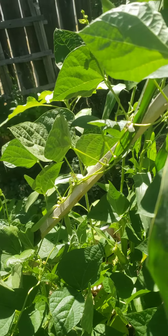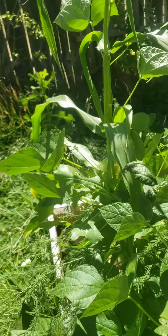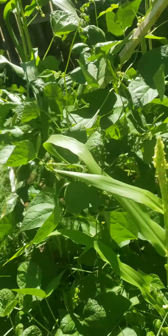Corn's getting big too. Got some beans over there. Where'd those beans go? There they are. There's some beans there.